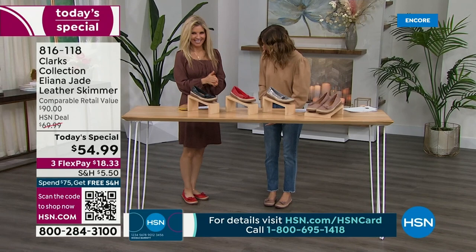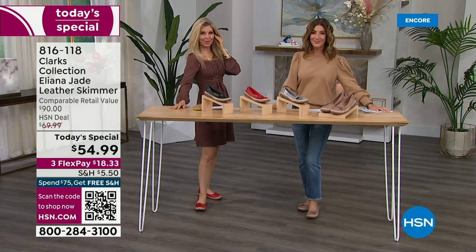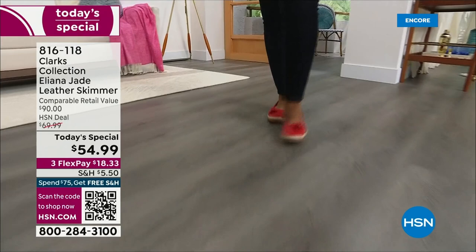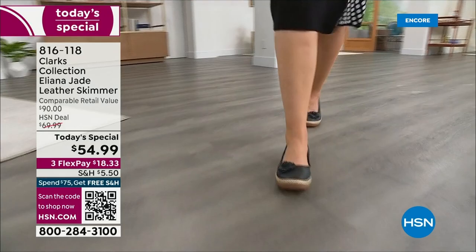Welcome! This is Faith Marlo bringing us Clarks — a brand name we grew up with, and our grandmothers and great-grandmothers too. We've been around since 1825. This is brand spanking new, and it's like a really upscale ballerina flat with all the comfort of Clarks.